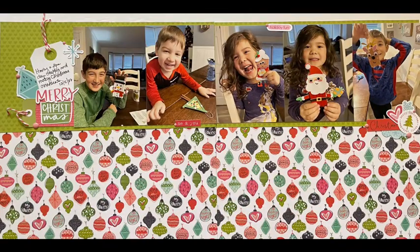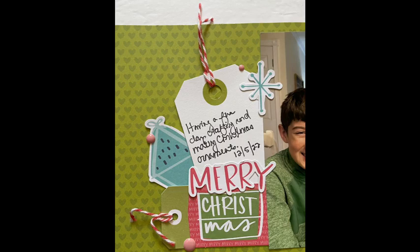There's the still shot and a couple of detailed shots. Hope you're all well and I'll be back again soon with another layout. Bye everybody!